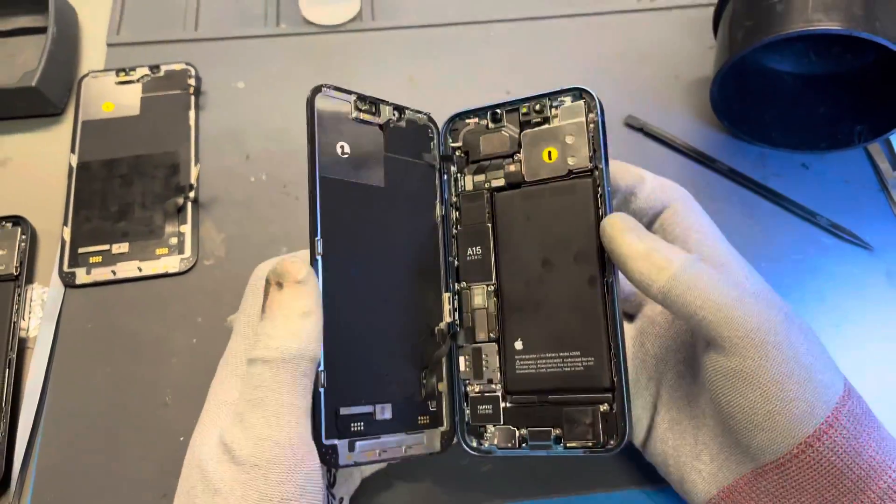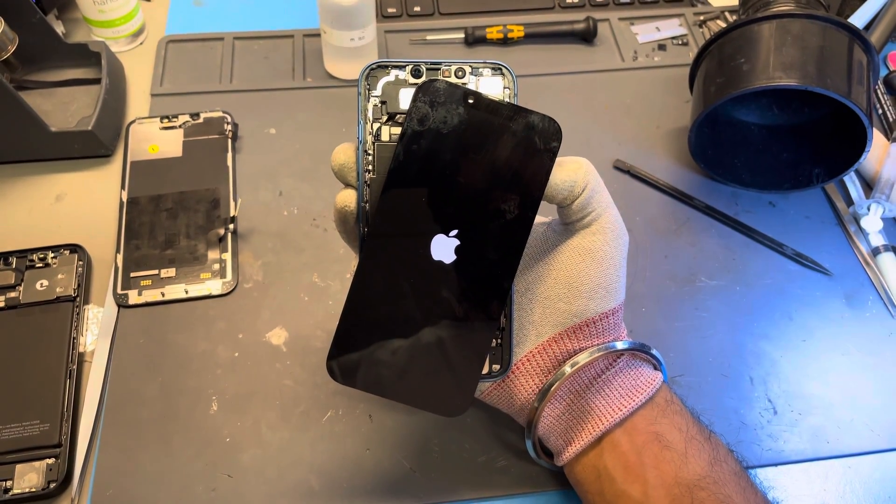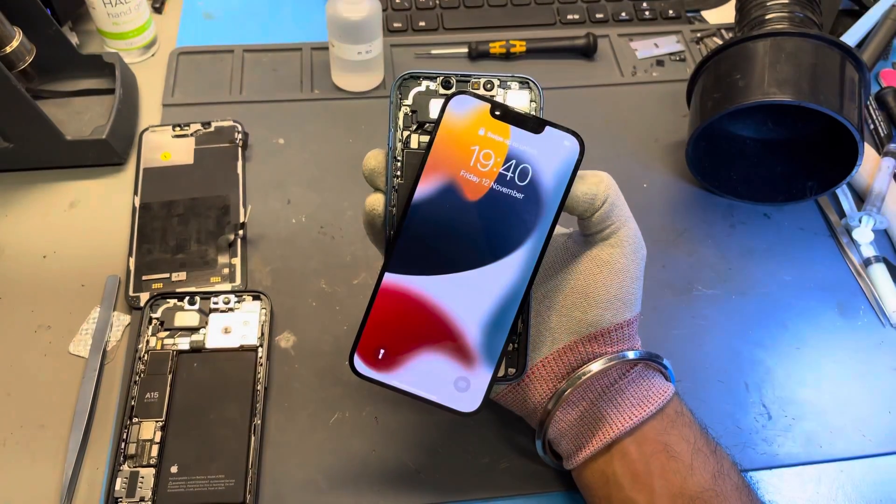Back to our testing. We're using iPhone 1 and Screen 2 now, so this is the screen that is not paired to the iPhone, but the original iPhone that we're using.